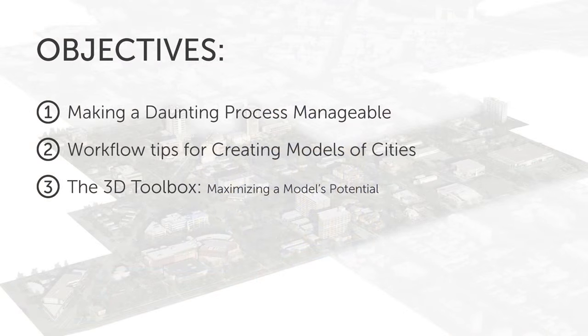Some objectives here: first, how do you wrap your head around making a model this big? How do we make a daunting process more manageable? I'll go through some workflow tips for the modeling process we used. And then the more interesting stuff — how do you actually maximize the potential of models? After spending all this effort creating a large intricate model, how do you utilize it in as many ways as possible and get the most mileage out of it?